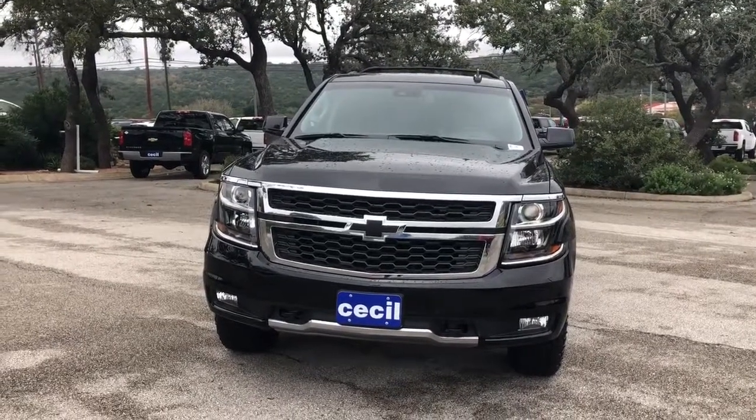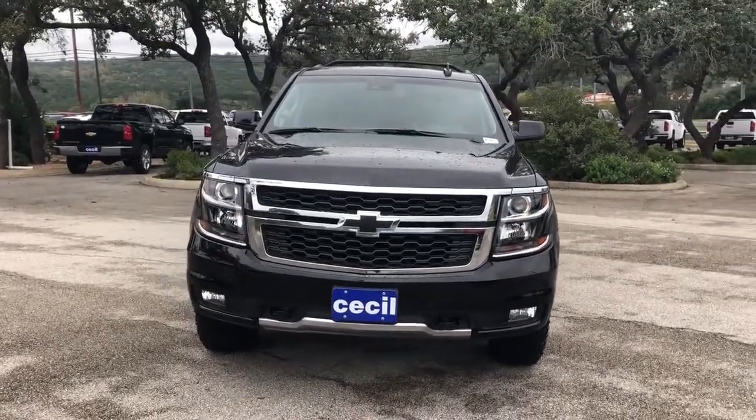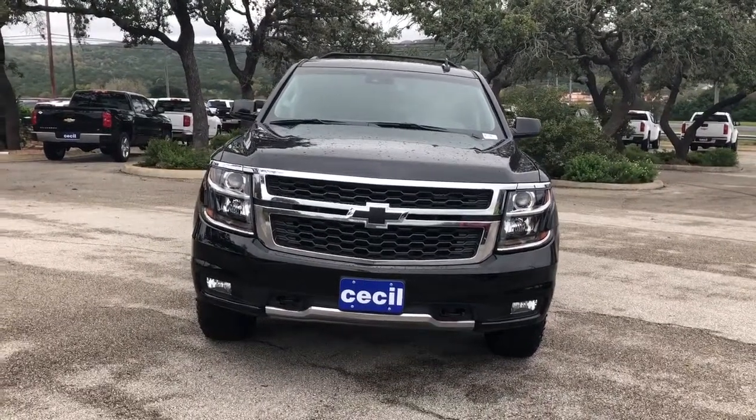Hi there, this is Taylor over at Tiesel Acuset Motors in Kerrville, Texas. We are located at 550 Benson Drive right off of I-10.